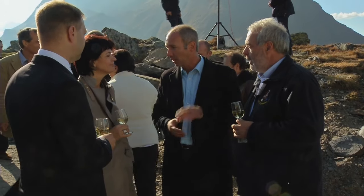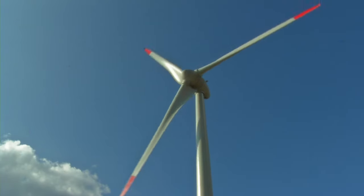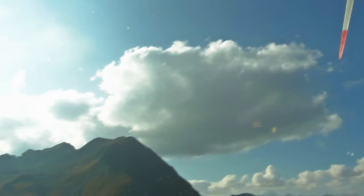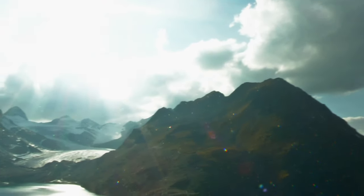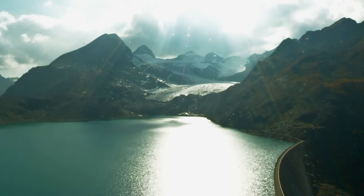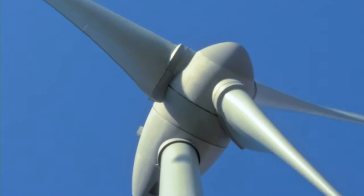Swiss Winds stands for environmentally friendly, clean and sustainable energy. As a Swiss company, Swiss Winds always strives to deliver typical Swiss values: precision, professionalism, concern for the natural landscape, and consideration for local residents.